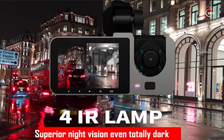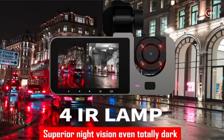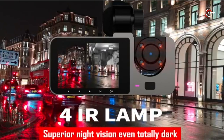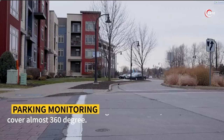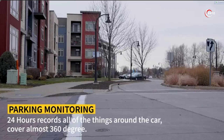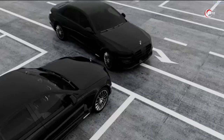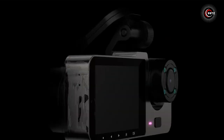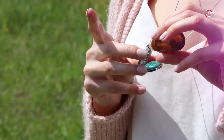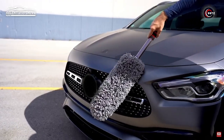The Dash Cam excels in night vision with its 4 IR night vision lamps and large f/1.8 aperture, ensuring clear footage even in low light conditions. With the parking monitor function, your vehicle is protected 24/7 — the Dash Cam automatically activates and records emergency footage in case of an impact or collision, even when the engine is turned off. Which of these coolest car gadgets is your favorite? Let us know in the comments below and share your thoughts on the must-have car accessories for 2023!